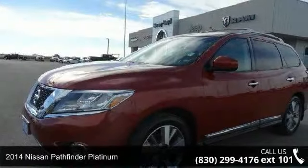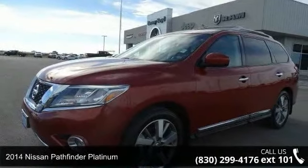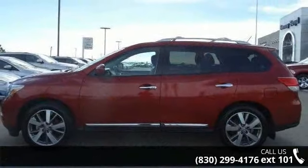Check out this 2014 Nissan Pathfinder Platinum. If you are looking for an automobile with great features, look no further.